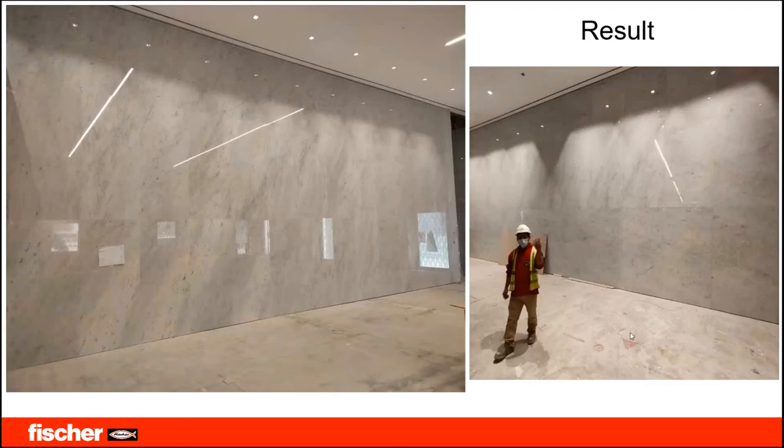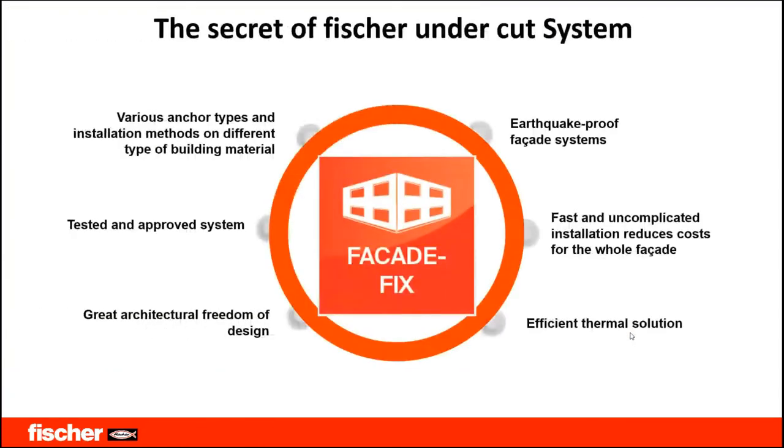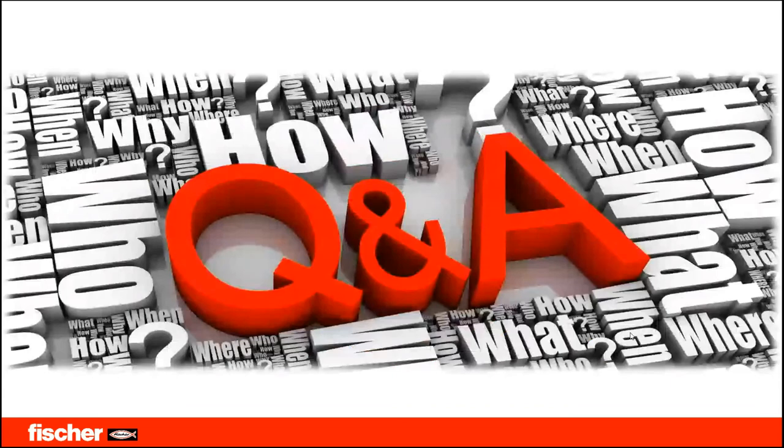The results show the full wall executed with fascinating zero joint achieved precisely. To summarize the Fisher undercut system: it has various anchor types and installation methods for different building materials, it is a tested and approved system with great architectural freedom of design, it is earthquake-proof, offers fast and uncomplicated installation, reduces costs for the whole facade, and provides efficient thermal solutions.